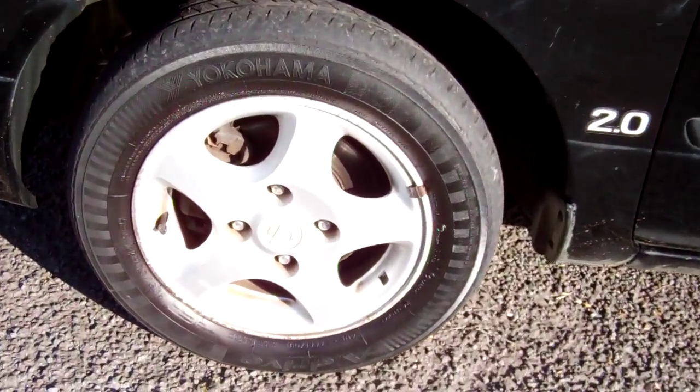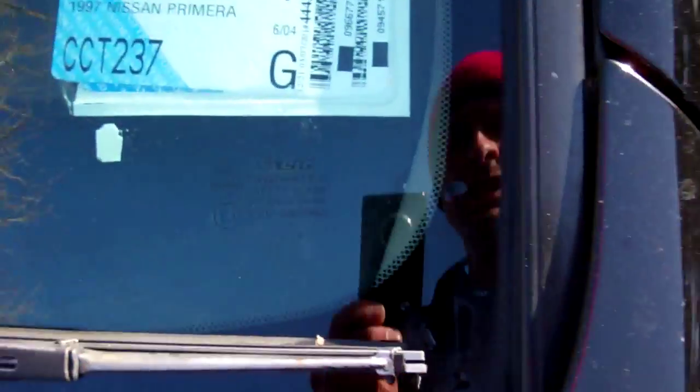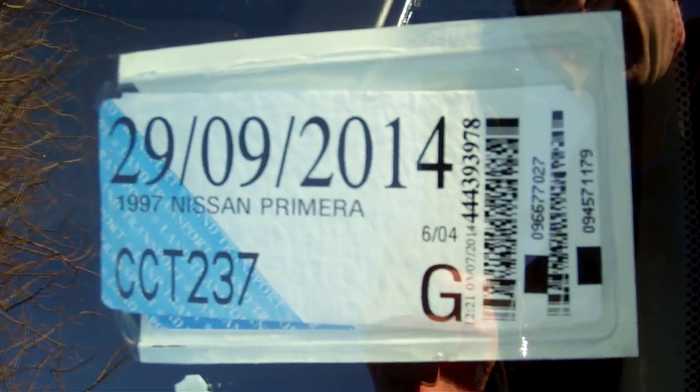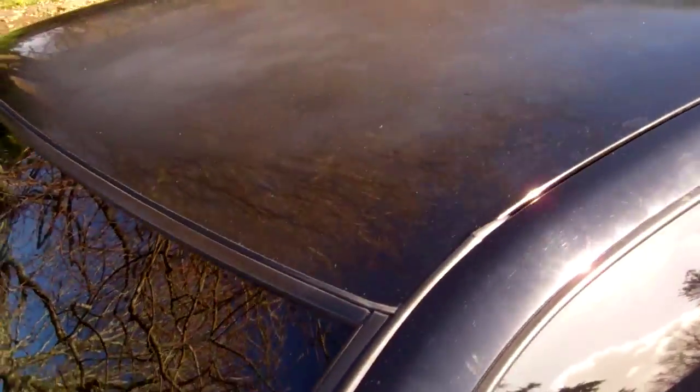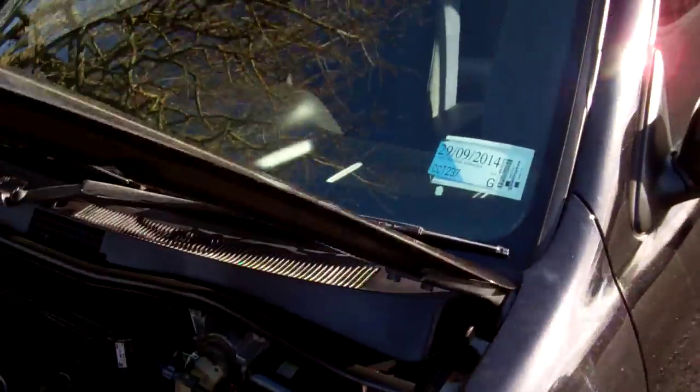Nice set of Nissan alloy wheels, NAS size 14-inch. It's registered through to the 9th month, 2014. Just point out there a little bit of paint fade on that roof — very common with our harsh New Zealand sun.